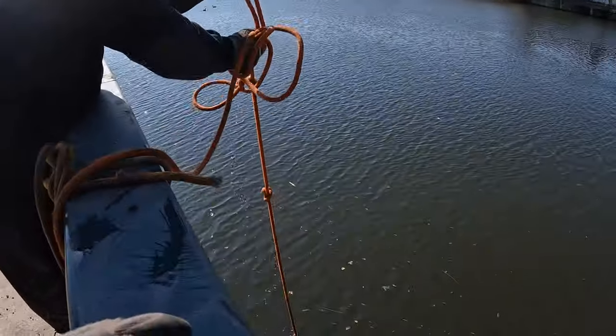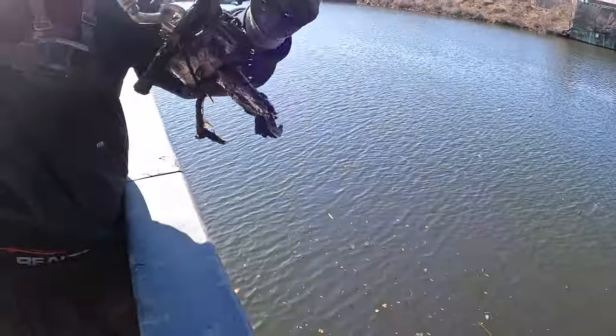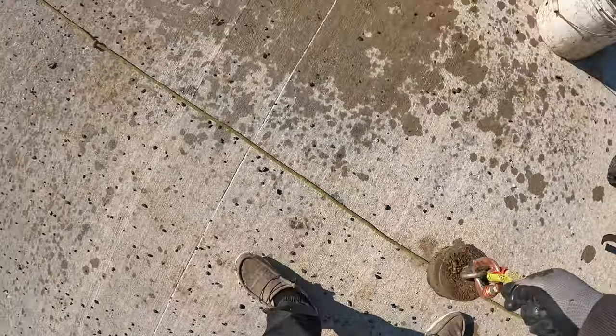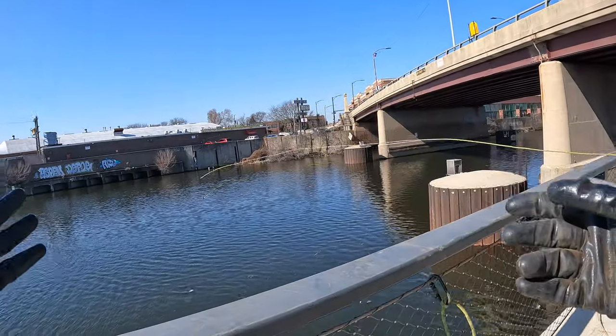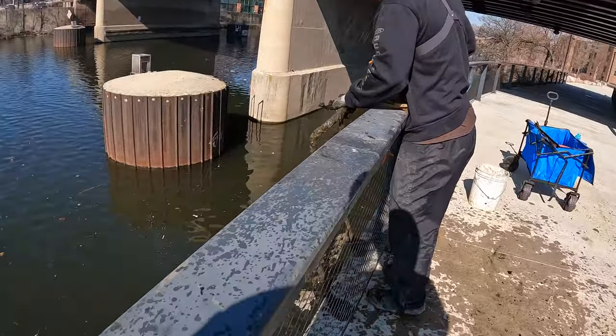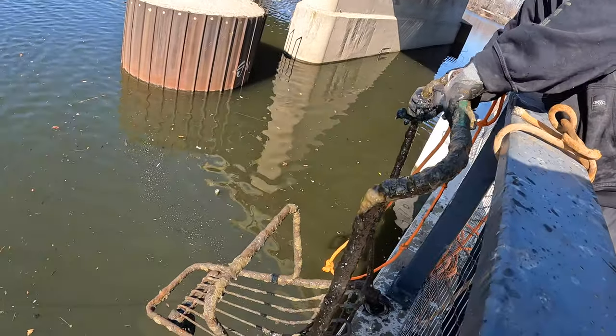Danny's got our first find today — what the heck is that? Some old stuff, yeah, I'll take that all day. Let's get our magnet out. No way — Danny just got a shopping cart! This is one of those old school shopping carts.